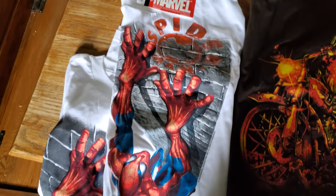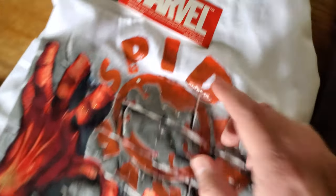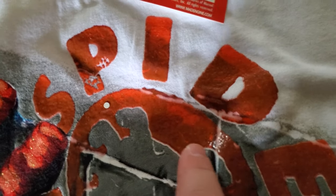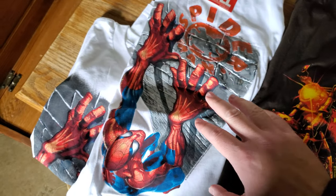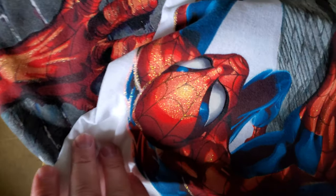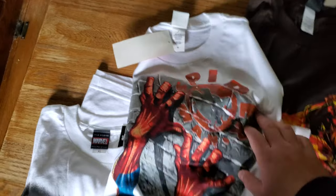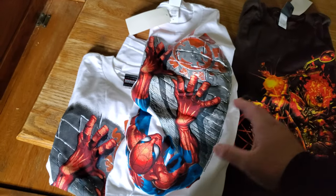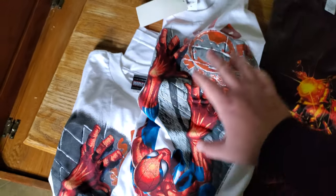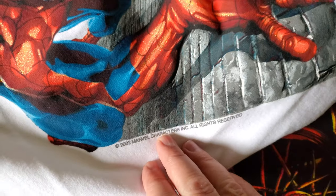If you're out thrifting, at the flea market, or at yard sales and you find used ones, one of the ways you can tell: a lot of the older Mad Engine stuff — they really went crazy with it. You can see this one has a shiny gloss print, there are glitter details. They really went all out with the old ones. If you find one with all these crazy details like glitter and gloss print — this one even has a sleeve print that says Spider-Man on the sleeve — a lot of the earlier ones have all these really crazy details. You're looking at maybe just a few years where they really went off with all the details.